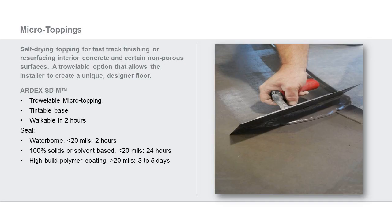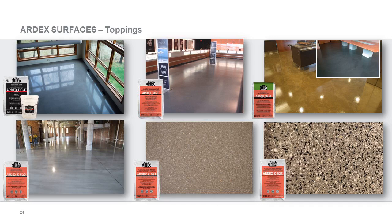Our micro-topping is the trowel micro-topping SDM. This is also a tintable product. It's walkable in two hours and can be sealed — we recommend waterborne sealer at about 20 mils at about two hours. You can apply a high-build polymer coating over the top in three to five days. The Ardex surfaces range is made up of the core products: PCT, SDT, SDM, K520, K521, K523, and our exterior topping K301.